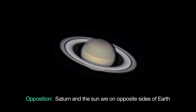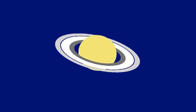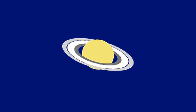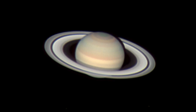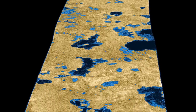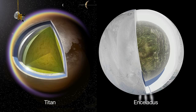Saturn reaches opposition on May 10, rising at sunset and setting just before sunrise. This month, the north side of the ring plane is tilted 21.7 degrees, providing a beautiful view of the planet's north pole. Even through modest telescopes, you can see some detail on the pole. The Cassini mission has been studying the Saturn system since 2004, sending back amazing images. Cassini has also sent back unprecedented data and views of Saturn's moons Titan and Enceladus, showing both moons have liquid oceans beneath the surface.